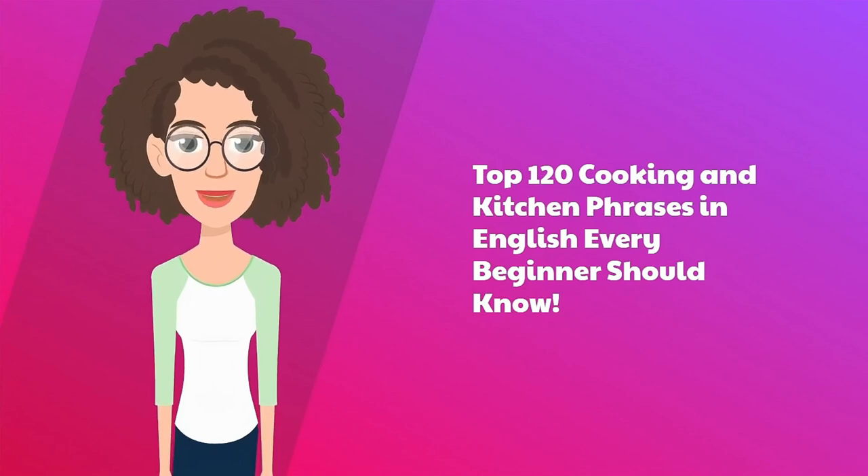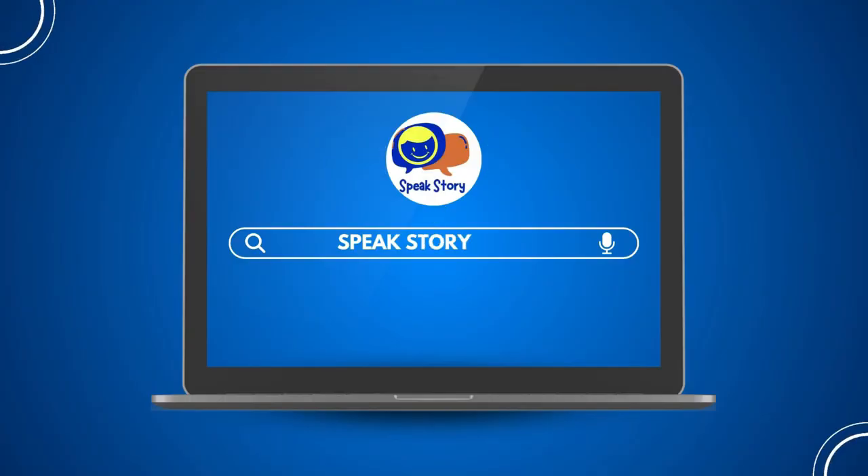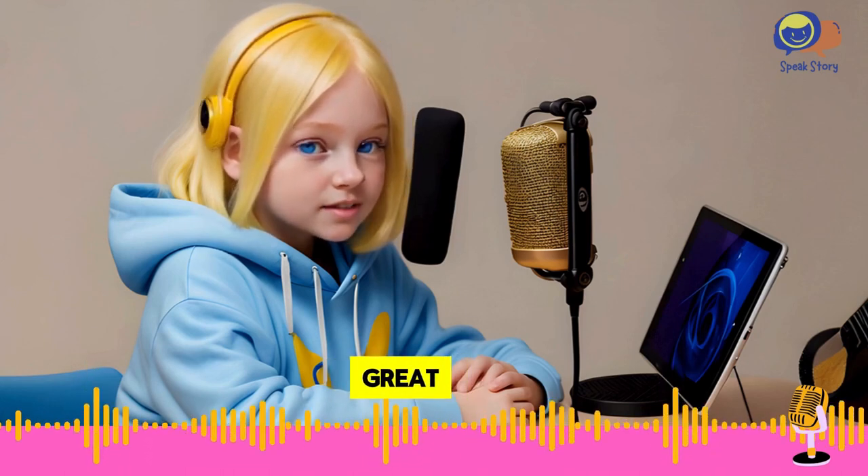Top 120 Cooking and Kitchen Phrases in English Every Beginner Should Know. Before we begin, I would like to remind you that I am sharing this material with you for free. I hope you can support me by liking and commenting after watching this video for about 3 minutes. Your feedback is important to me and helps me improve. Great, let's begin!